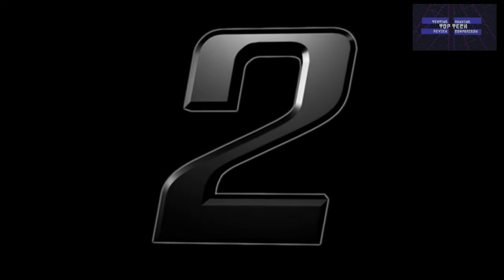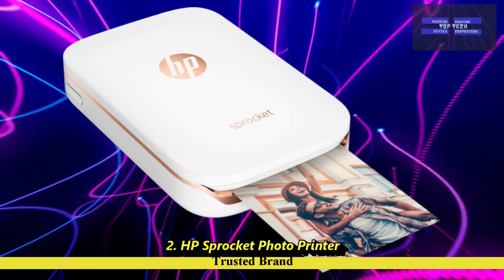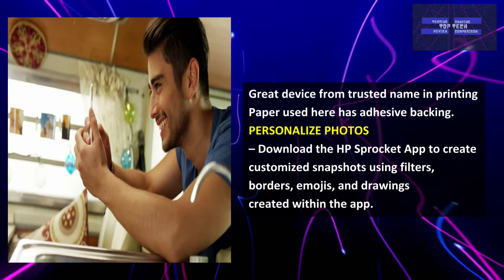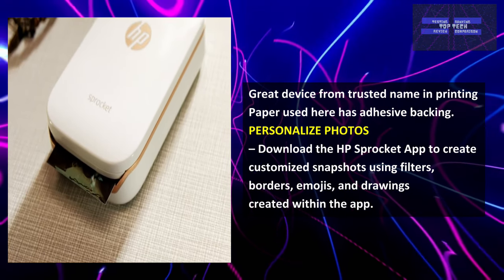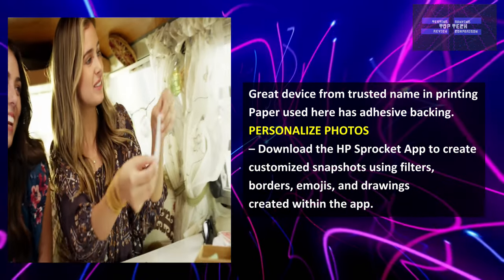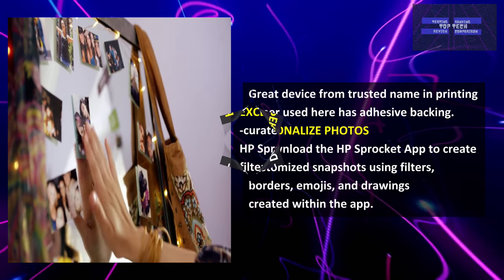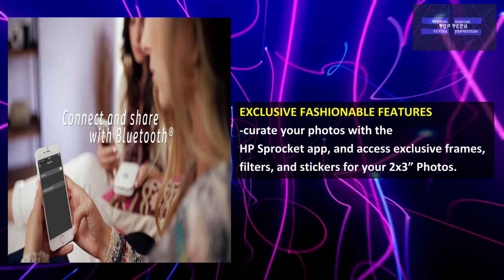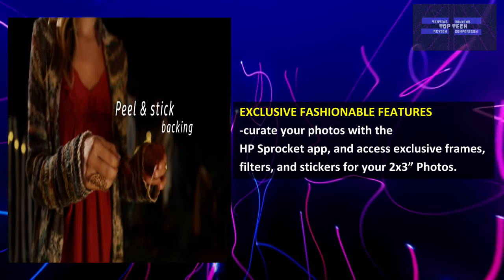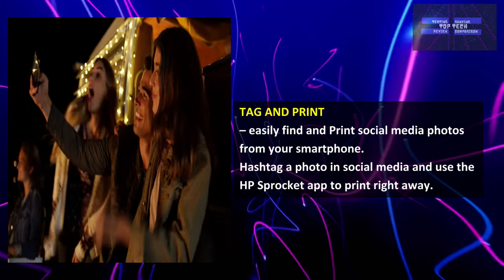Number 2: The HP Sprocket Photo Printer — The Trusted Brand. A great device from a trusted name in printing. The paper used here has an adhesive backing for personal photos. Download the HP Sprocket application to create customizable snapshots using filters, borders, emojis, and drawings created within the app. It has exclusive fashionable features — curate your photos with the HP Sprocket app and access exclusive frames, filters, and stickers for your 2x3-inch photos. Easily find and print social media photos from your smartphone.